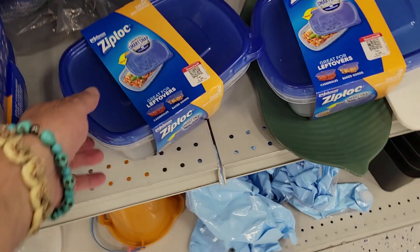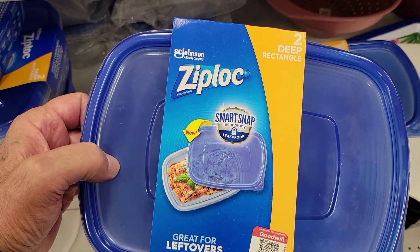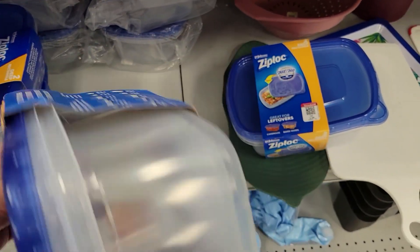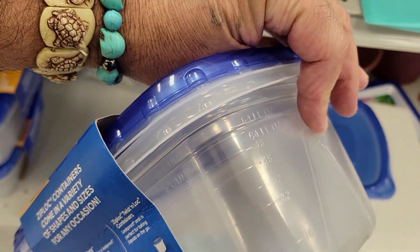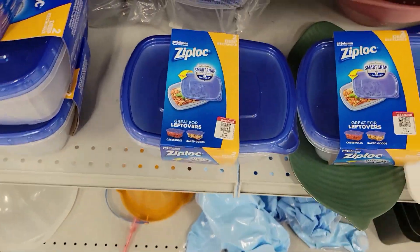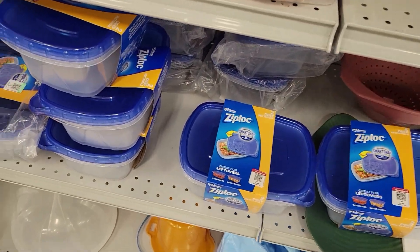Let's check this out — Ziploc. What size is this one here? Two deep rectangle. It's 64 milliliters — looks like it's about a half a gallon. That's six bucks. Jesus Christ, that's ridiculous. That's full-blown retail, if not more. No, off I go.